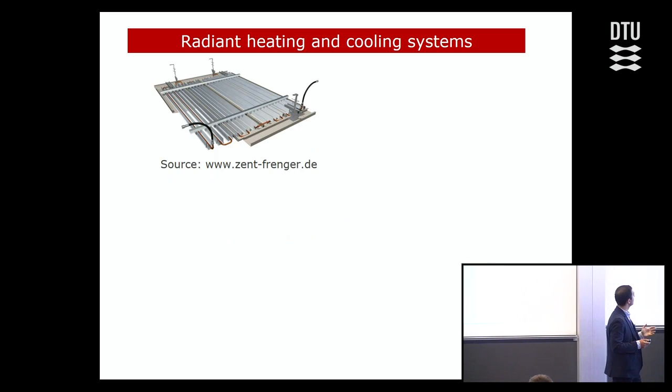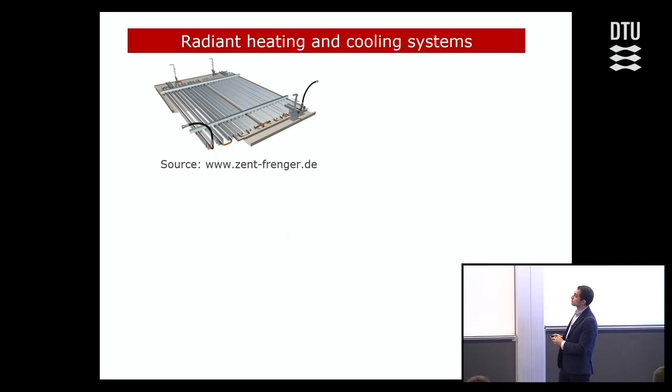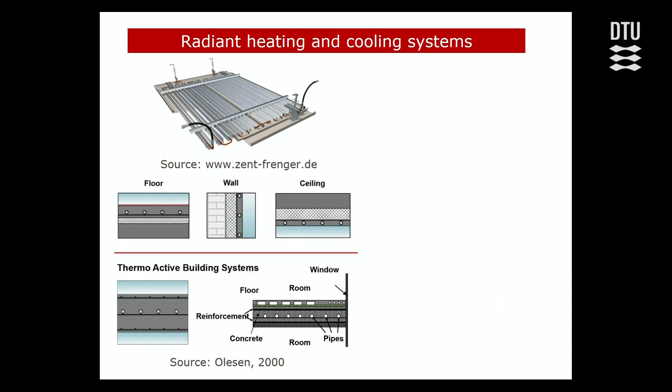This example shows radiant panels — usually metal panels suspended from the ceiling. Then we have examples of radiant surface systems in floor, wall, and ceiling, decoupled from the main building structure through insulation. And the last one is thermally active building systems, where pipes are embedded directly in the middle of the building structure, allowing us to control the building's thermal mass for heating and cooling purposes. These are the relatively more conventional types of radiant systems.